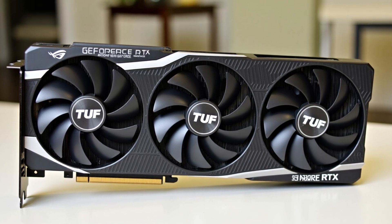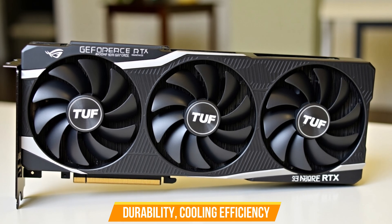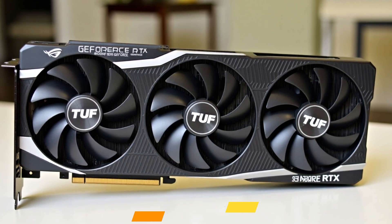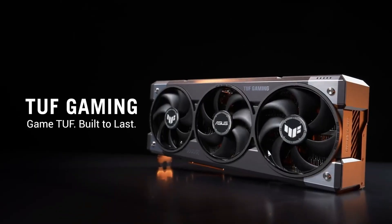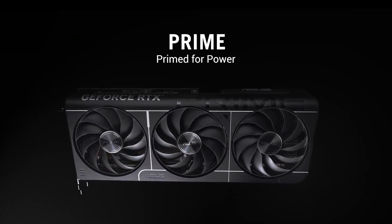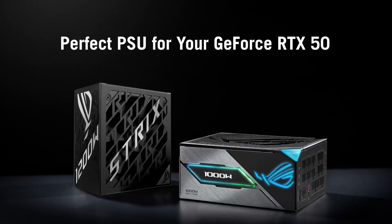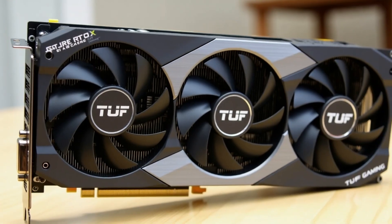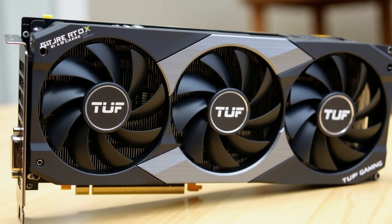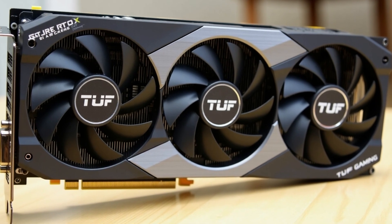The ASUS TUF Gaming RTX 5070 combines durability, cooling efficiency, and next-gen performance, making it an ideal choice for gamers and creators alike. Whether pushing high frame rates in 4K or streaming with AI-enhanced graphics, this GPU is built to last and dominate. Upgrade to the RTX 5070 and experience gaming at its toughest.